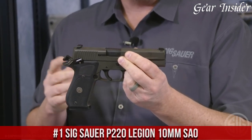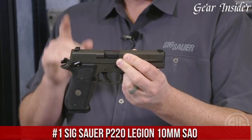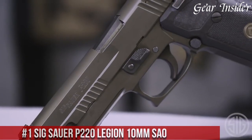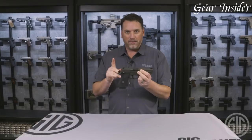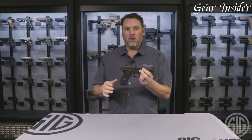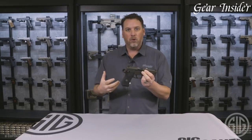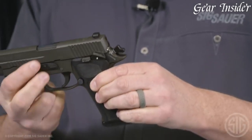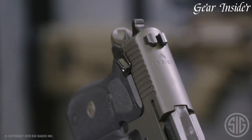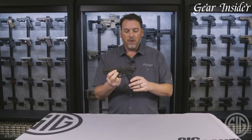Number 1: SIG Sauer P220 Legion 10mm SAO is a top-of-the-line handgun that embodies the ultimate in shooting accuracy and reliability. With a sleek black finish and striking features, this firearm is designed for those who demand the very best. The single-action-only SAO trigger system provides a crisp and clean break for enhanced precision and control, while the Legion grey-coated slide and frame add both durability and style.